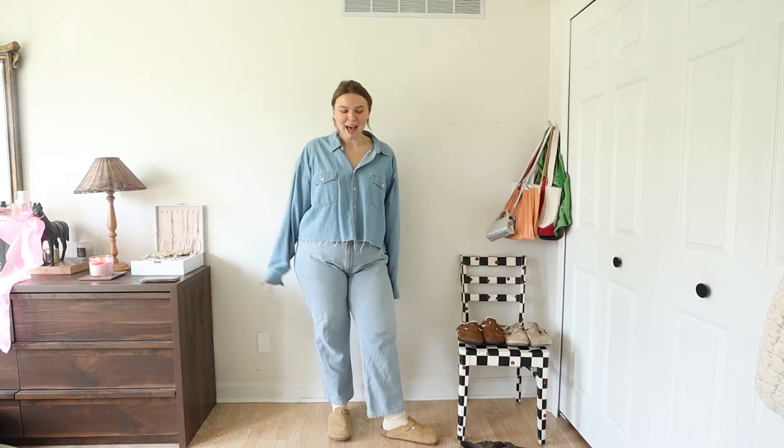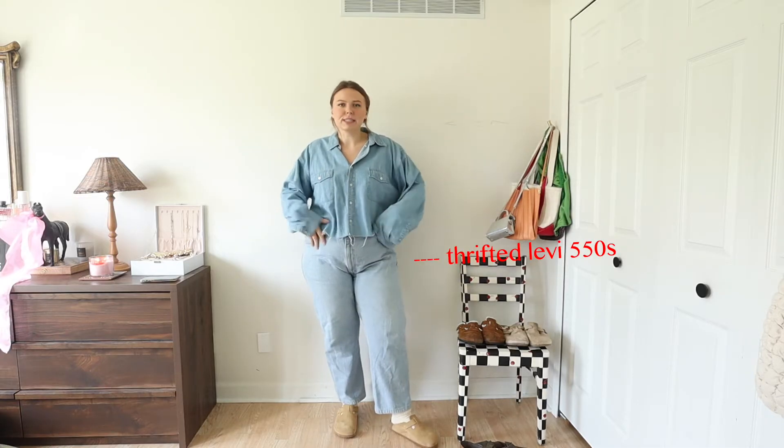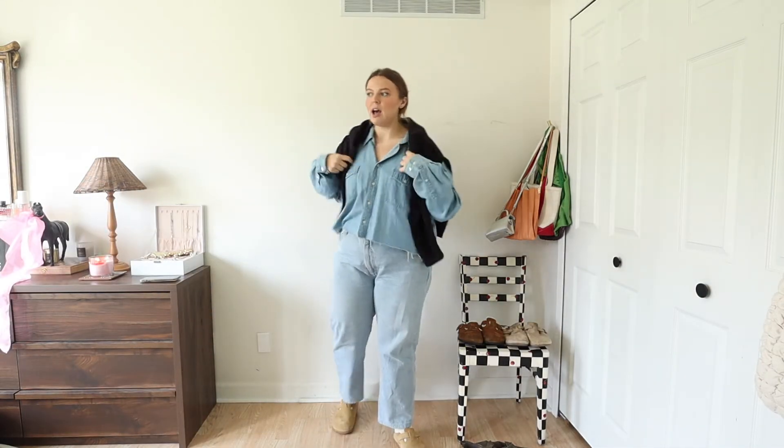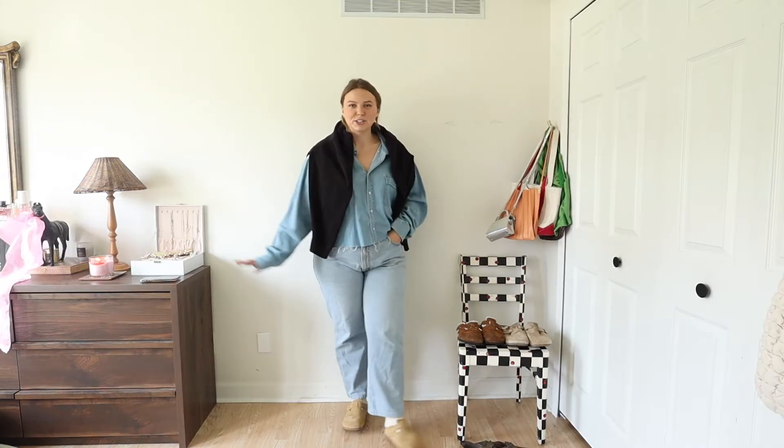Our next denim-on-denim look — again super easy and casual. I love a Canadian tuxedo and I think it's such a staple outfit for fall. These are my same Levi jeans from the first outfit, and then this is a thrifted chambray top that I cropped with little frays. If it's too much denim or you want to break it up, you can add a jacket, a purse, or just throw a little sweater over your shoulders to separate it.